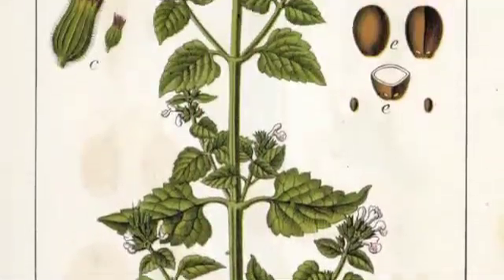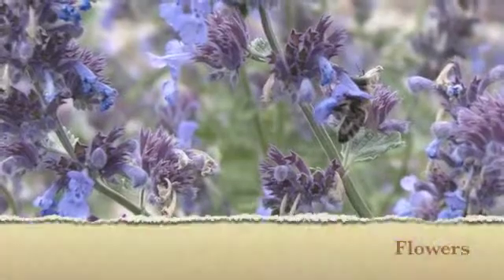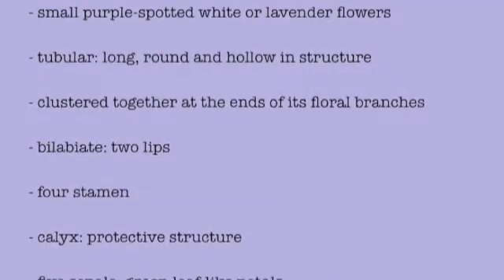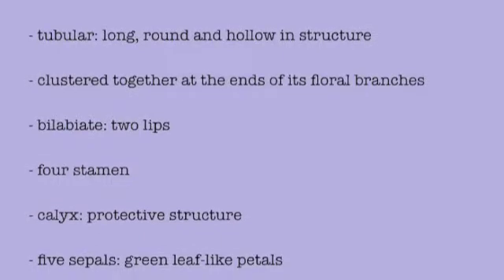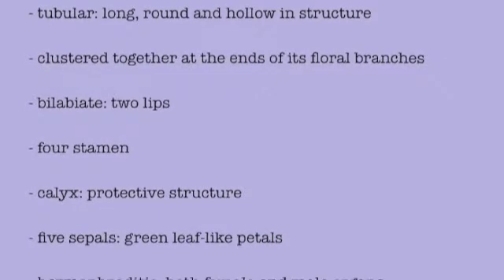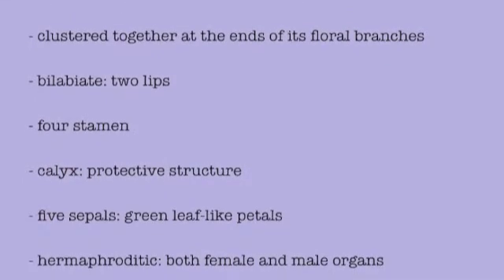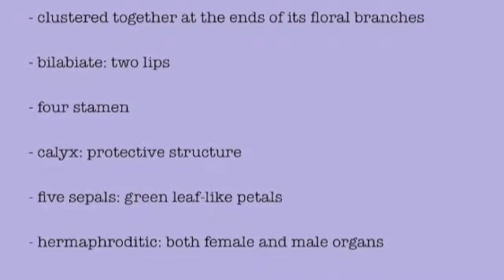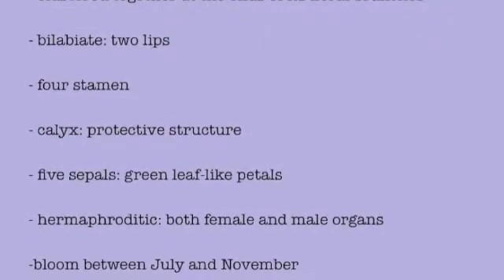At a macroscopic level, catnip has a stem, leaves, and small flowers. The flowers are small, purple-spotted, white or lavender tubular flowers. These flowers form clusters at the end of floral branches at the top of the plant. They are bilabiate, meaning they have two lips, and they have four stamens, where two are long and two are short. The calyx forms a protective layer over the flower and has five sepals, or leaf-like petals. The flower has male and female parts, therefore it's a hermaphrodite. They bloom between July and November.